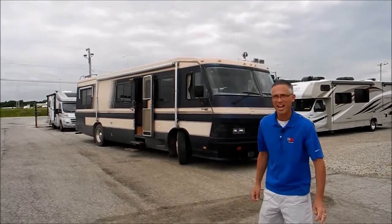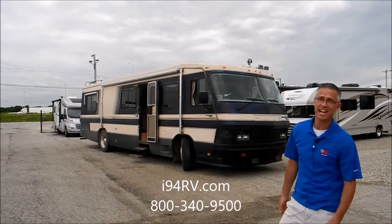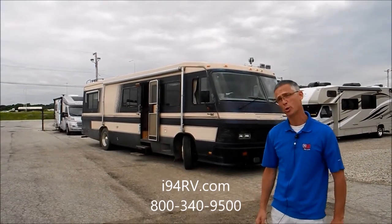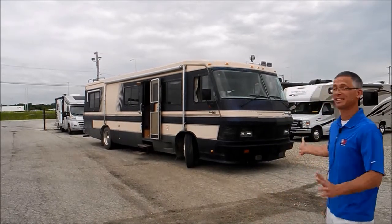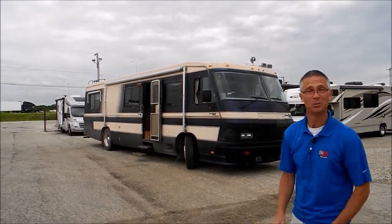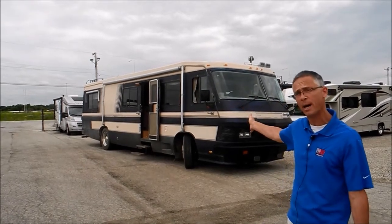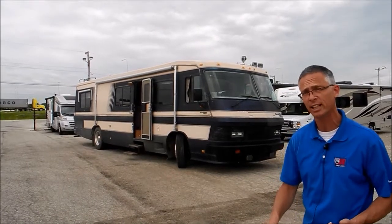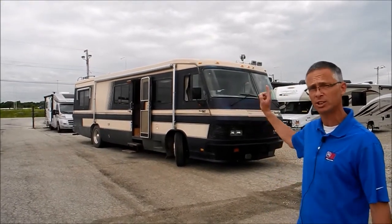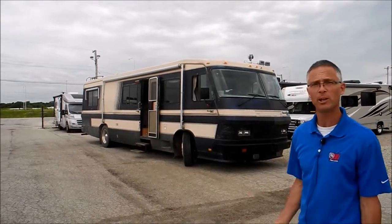Hi, I'm Steve and I'm with I-94 RV. This is a 1988 Monaco Crown Royal 36-footer. All I got to say is this is a beast of a motorhome — just a big huge thing. It's on a 21,000-pound Gillig chassis with air brakes and air ride suspension, and a gas Chevrolet 454 engine.